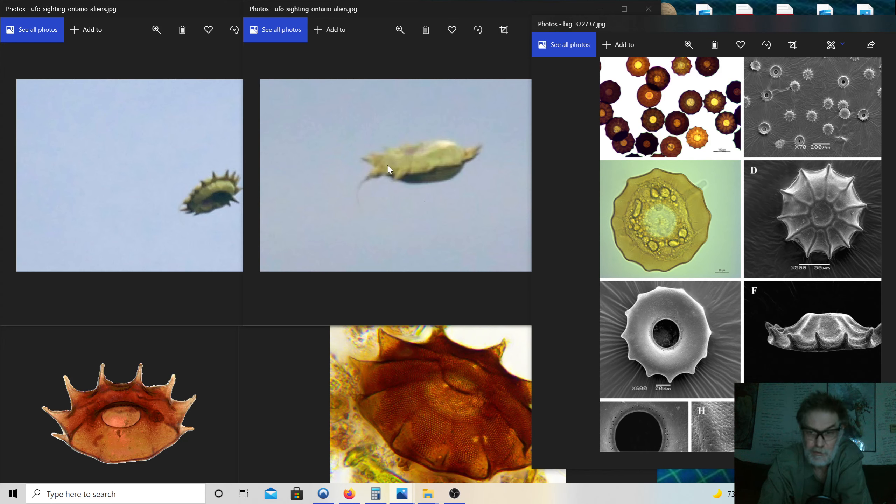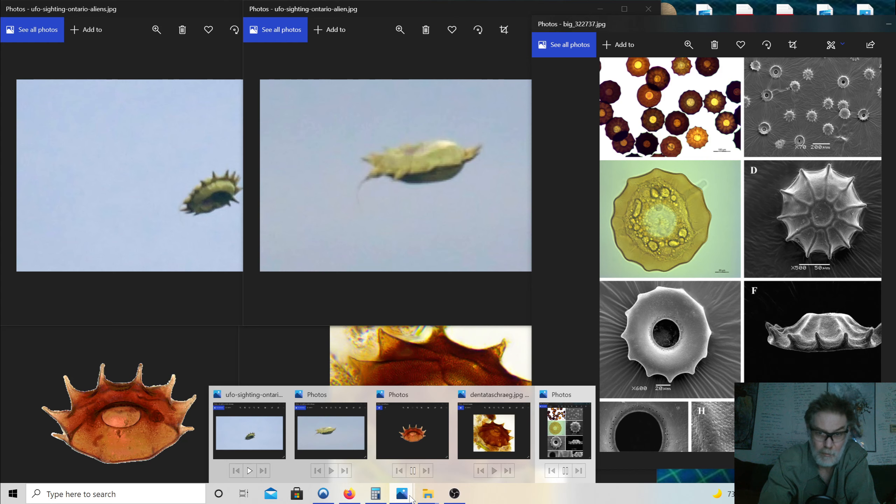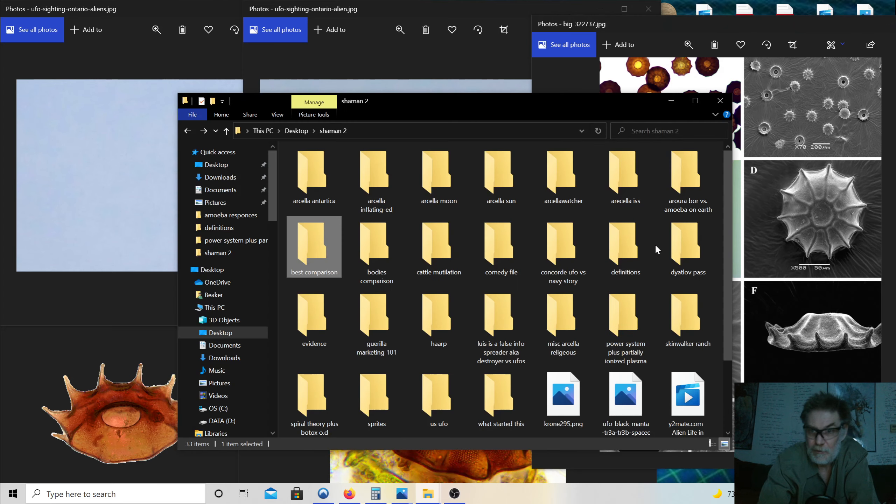I want to begin here: this is Amoeba Arcella, 25 feet in diameter. I will explain the size discrepancies, why she's radiation-proof, how she flies — absolutely everything. But first you need to realize that this is microscopic and it's identical — these two pictures prove that. One is under a microscope slide and one is 25 feet. So I need to start with some definitions so you understand what I'm talking about, and I've done all your homework for you.